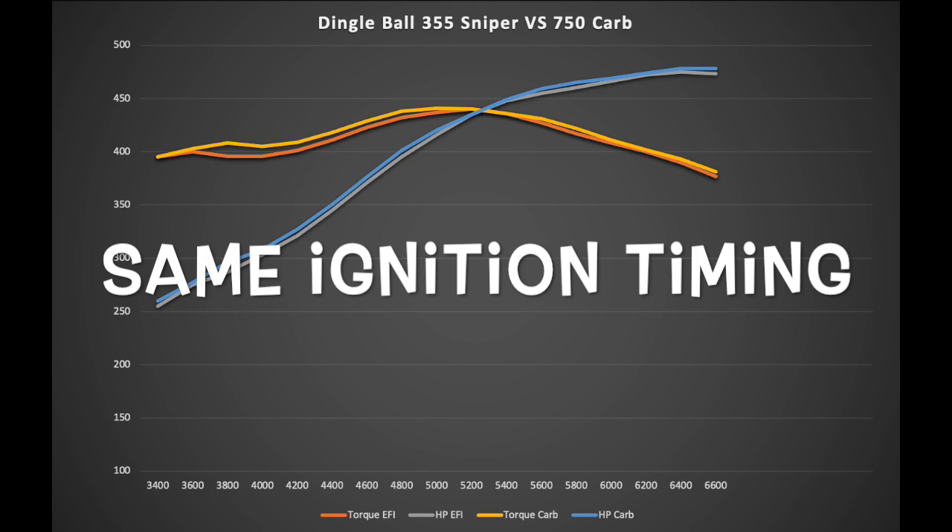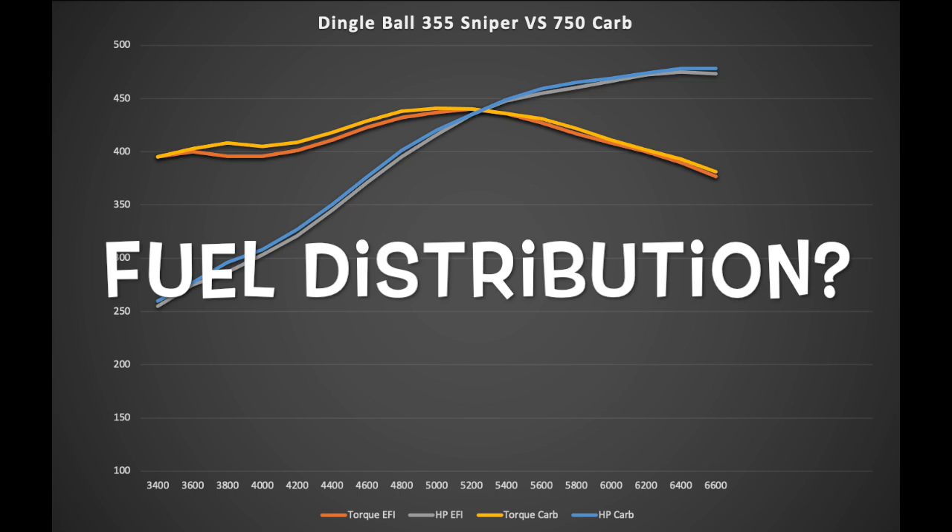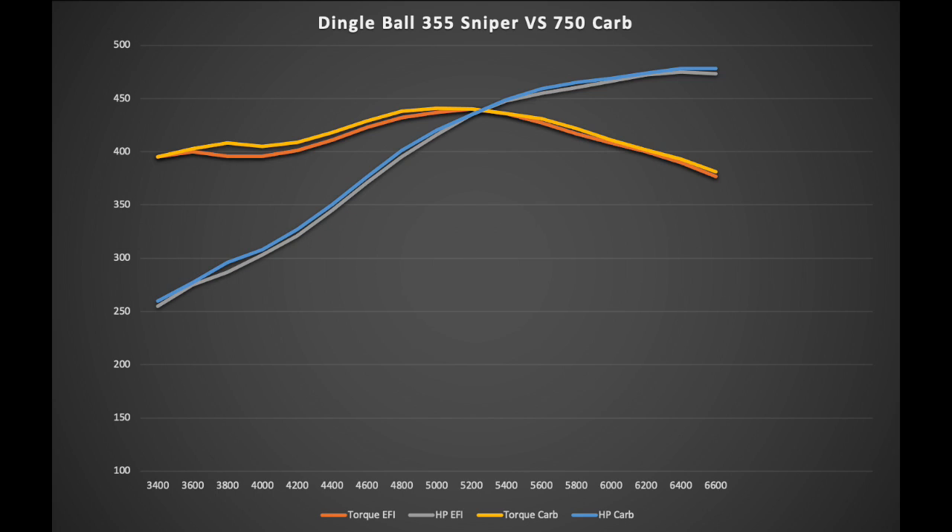I've tried leaner, I've tried richer — as long as the tune-up is good on the carburetor, I can never seem to beat it with a Sniper system. Oftentimes I'll see a slightly higher peak number with the Sniper depending on airflow. With dual plane intakes I can usually get better peak numbers with the Sniper, but in this case on the single plane intake, the 750 carburetor was working really well. Average horsepower is very close — within a couple horsepower — but it's always the low torque that gets me.